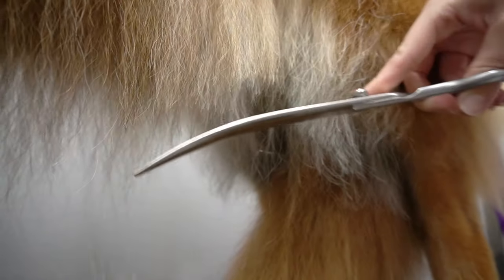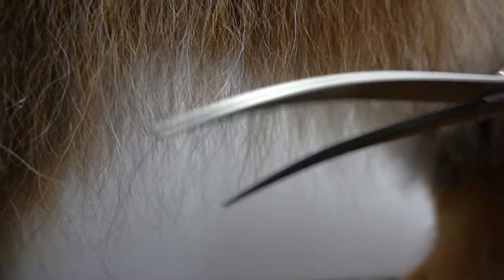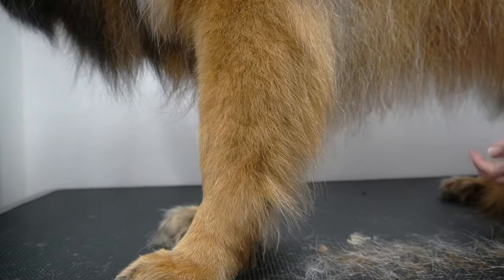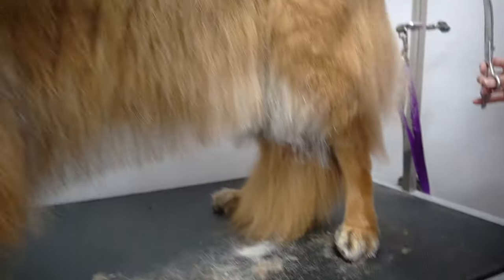I use a combination of my curved shears and my chunkers to tidy up her body. The owners like her to look as natural as possible, so I only do a slight tidy so she's not bringing in as much dirt and debris from the outdoors.